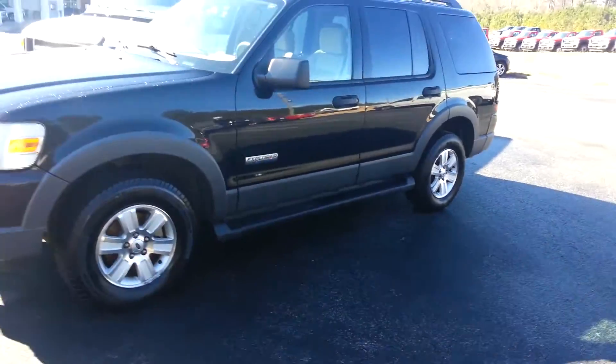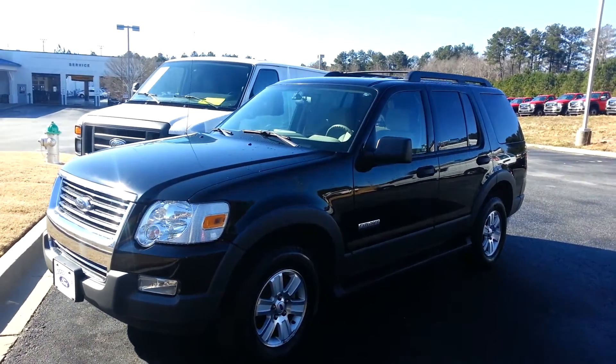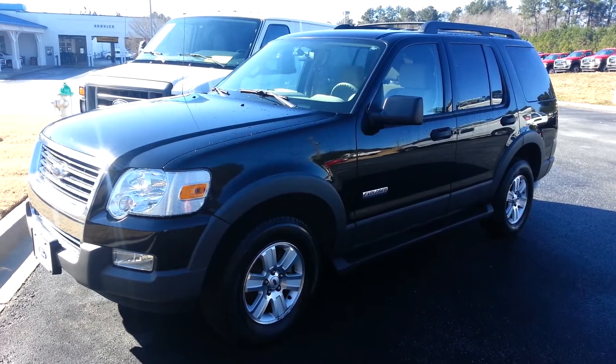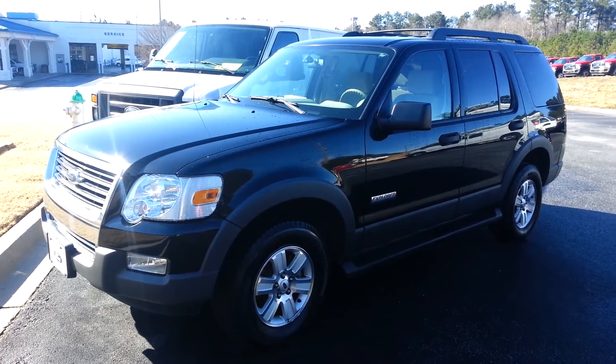Give me a call at 678-910-7531. Let's work a great deal for you on this beautiful 2006 Ford Explorer XLT. My number is 678-910-7531. My name is Nathan and I'm at Loganville Ford. Call me now.